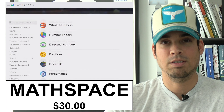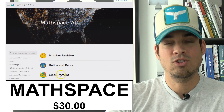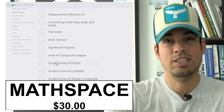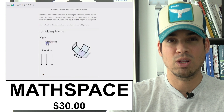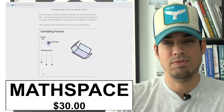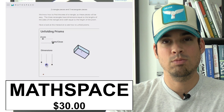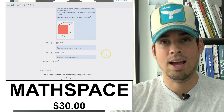My second recommendation — number two on the list — would be Mathspace. Mathspace is very similar to ALEKS in that it's a guided curriculum, going through a particular set of topics to achieve mastery in a particular level of math. Mathspace also has a combination of written as well as video explanations that are of a reasonable quality. In fact, I like these video explanations slightly better than the ones on ALEKS.